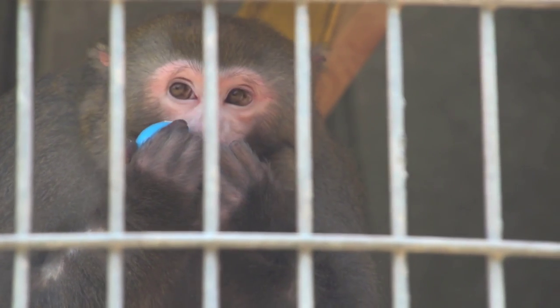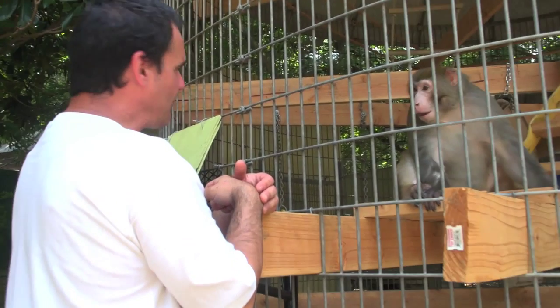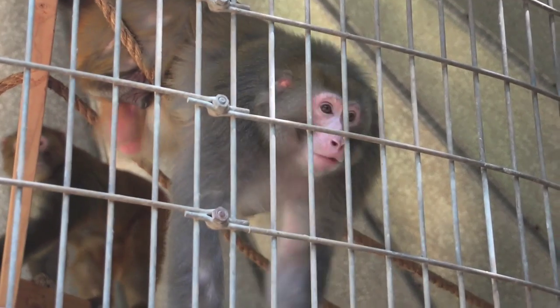They are put in together. The one on top has no balance — he grabs a rope and he can't balance himself.